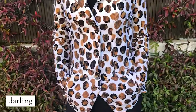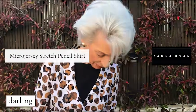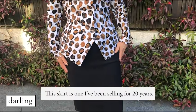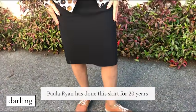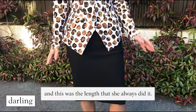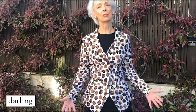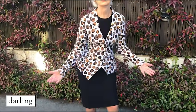Now I'm wearing this jacket today with the micro jersey skirt. This skirt is one I've been selling for 20 years. Paul Orion has done this skirt for 20 months, and this was the length that she always did it. Then one day she was wearing it and she decided she wanted a shorter one, so she got the scissors and started cutting it while she was wearing it. And of course it was a disaster, and she had to get another skirt made.